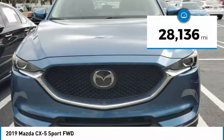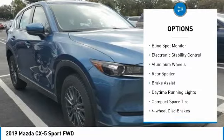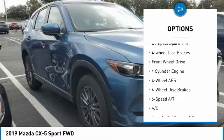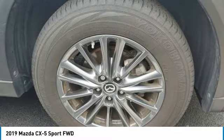This vehicle has less than 30,000 miles. Here are some of this vehicle's great options: tire pressure monitoring system, blind spot monitor, electronic stability control, aluminum wheels, rear spoiler, brake assist, daytime running lights, compact spare tire, four-wheel disc brakes, and FWD.